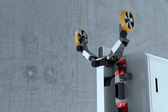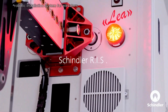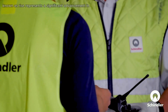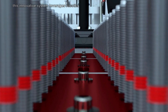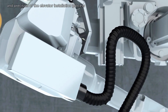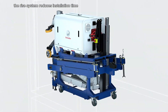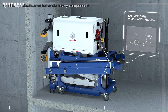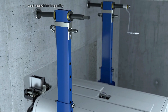RISE — Schindler's pioneering robotic installation system for elevators — represents a significant advancement in elevator installation technology. This innovative system leverages robotics and automation to enhance the efficiency and precision of the elevator installation process. The RISE system reduces installation time and minimizes human error by utilizing robotic arms to handle heavy components, ensuring safer working conditions and consistent quality.